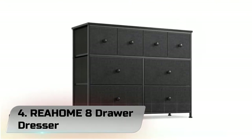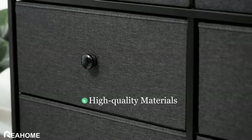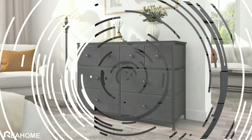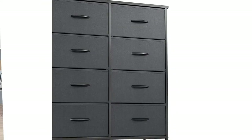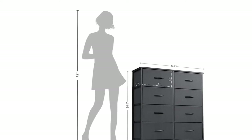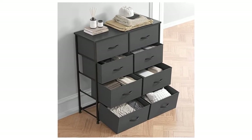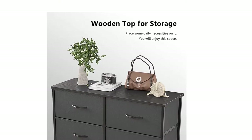Number 4: Rehome 8-Drawer Dresser. The matching installation tools, numbered parts, and clear installation manual can help you easily install the device rack. This chest of drawers can be used in multiple rooms and is very suitable for closets, laundry rooms, bedrooms, living rooms, corridors, nurseries, playrooms, entrances, university dormitories, offices, and more. The sturdy steel frame and durable MDF wooden waterproof countertop provide reliable strength and stability. Adjustable feet can be used on non-inclined ground, and the shelf can be fixed to the wall to avoid potential safety hazards to children at home.